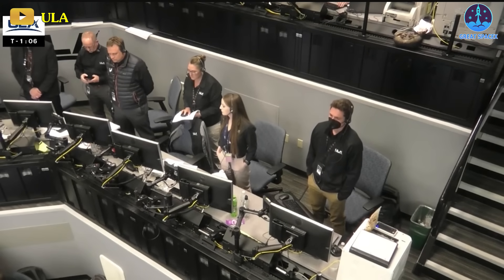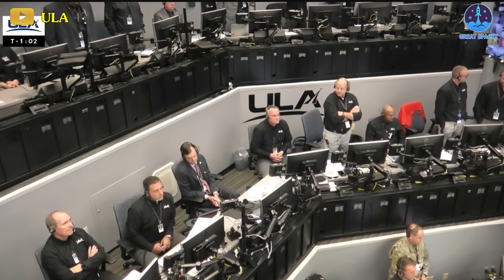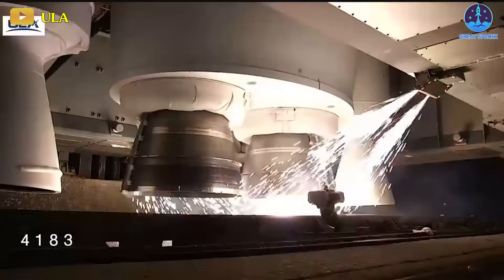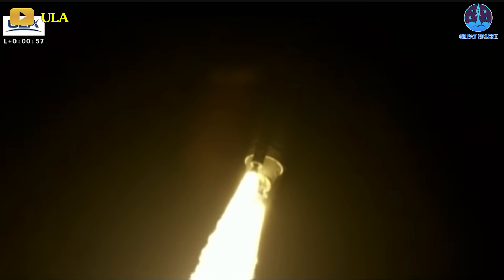Following the completion of all polls, the entire launch team, including engineering specialists and leadership, unanimously agreed to proceed to the final phase of the countdown. Without any interruptions, the countdown progressed smoothly, and moments before liftoff, the rocket's engines ignited, propelling the vehicle into the dark morning skies of Florida.